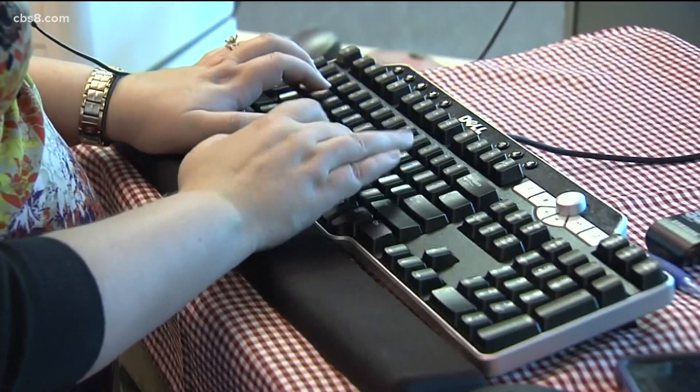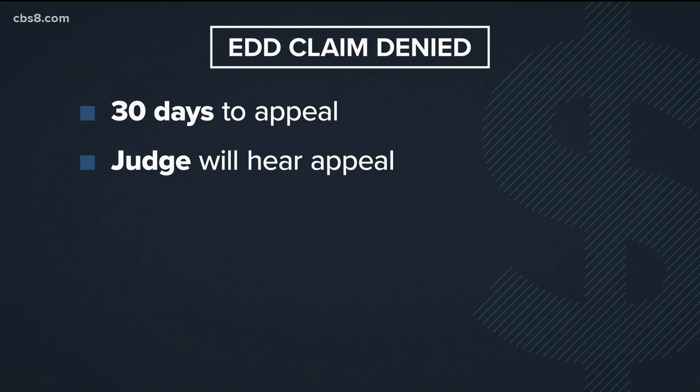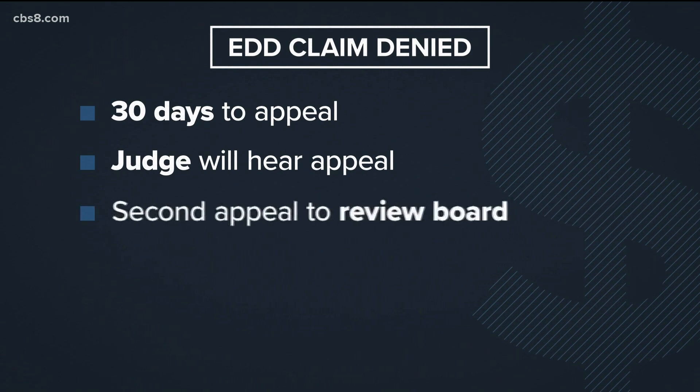Other workers have seen their claims denied, and they remain stuck in the appeal process. If your EDD claim is denied through a notice of determination, you have 30 days to appeal that decision by sending in a written appeal form. A judge will hear your initial appeal over the telephone. You can also appeal the judge's decision to a review board.